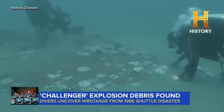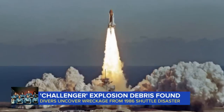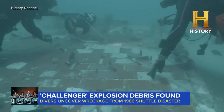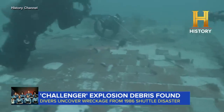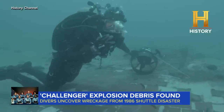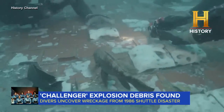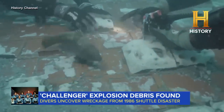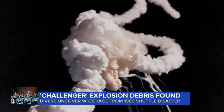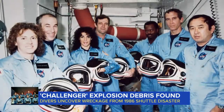This morning, the discovery undersea of a large section of the Space Shuttle Challenger, which exploded more than three decades ago. Divers for a History Channel documentary found the piece while searching for World War II wreckage near Cape Canaveral, Florida. NASA confirmed it is part of the shuttle, which broke apart shortly after liftoff in 1986, killing all seven on board.